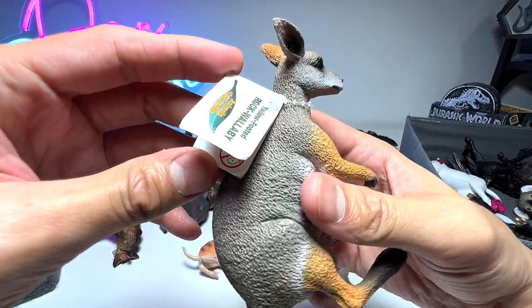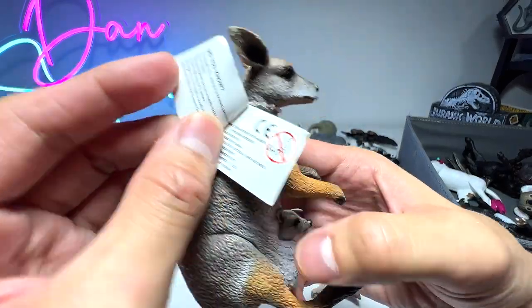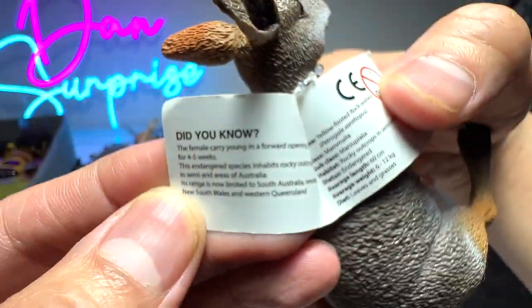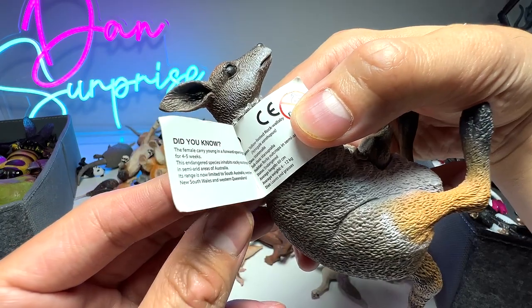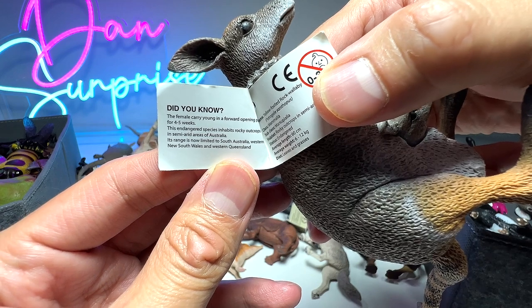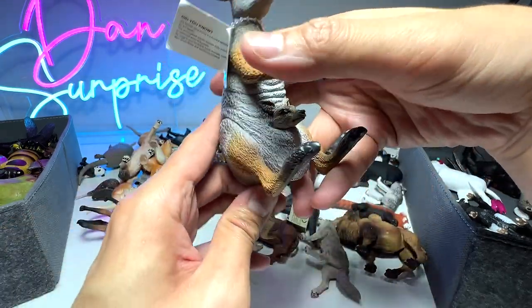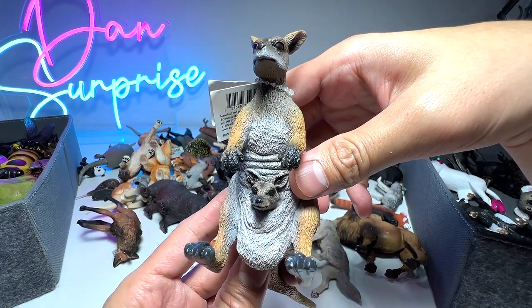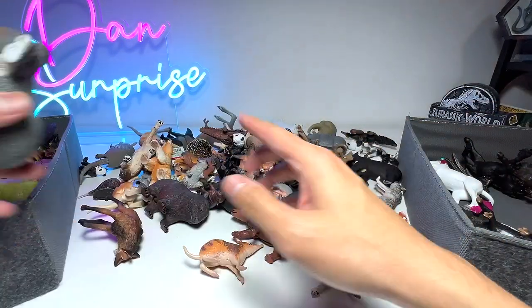We also have another Australian animal native to Australia — the yellow-footed rock wallaby. They look like kangaroos but they are actually different. Did you know the female carries young in a forward-opening pouch for 65 weeks? This endangered species inhabits rocky outcrops in semi-arid areas of Australia. You can see there's a little baby wallaby, also known as a joey. Let me put the Australian animals in the left box.